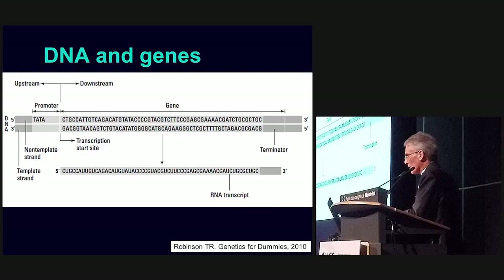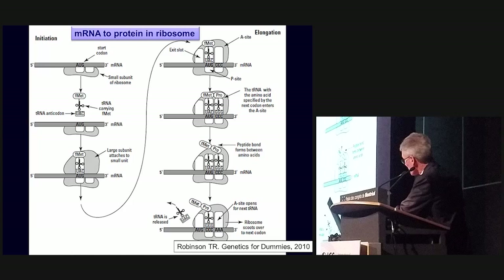The mRNA attaches to the ribosome, which reads it. Each codon — which is three letters — is translated into a specific protein. There are many more codons than there are proteins, so some codons code for similar proteins. There are messages along the mRNA strand to indicate what to do: start, stop, continue. At the end you have a protein. Proteins are very complex structures — they tell the body what to do, how to form, and how to interact. The proteins are the translation of our genome.